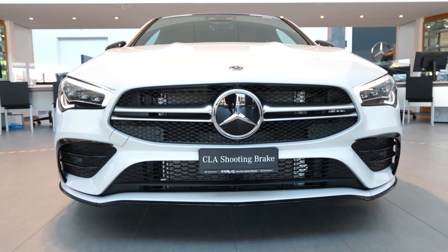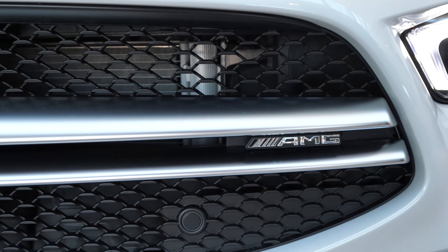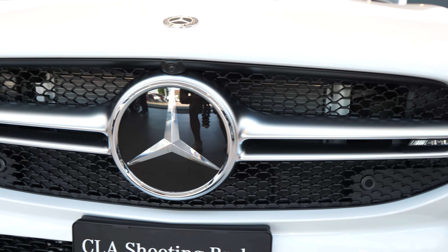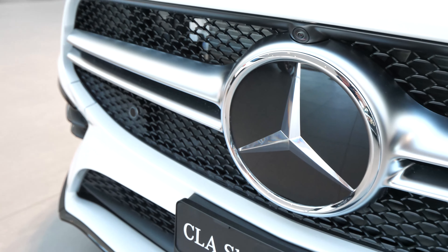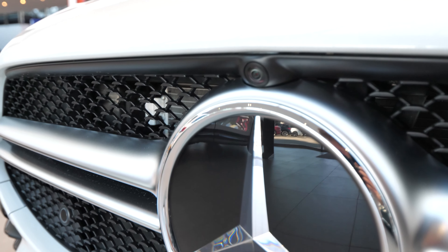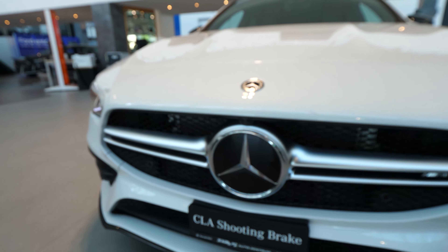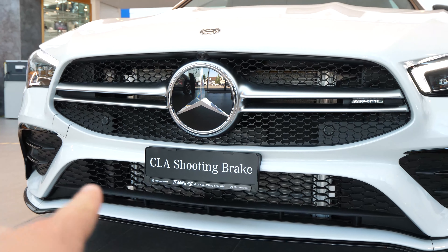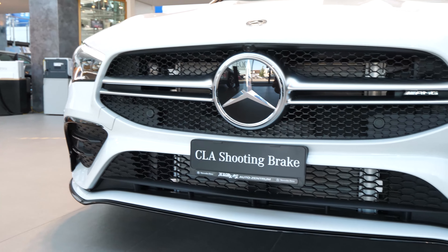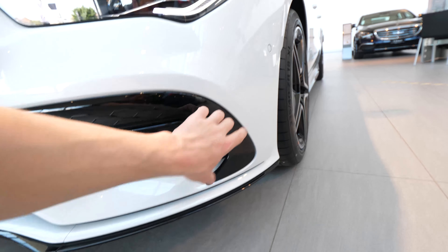The beautiful big grille in the front with the Mercedes logo. The AMG logo is also here on the right side. The grille is different from the normal version, and I like it very much — it has a nice shape. There is also a front camera, and another logo up here with the Mercedes-Benz name. The front bumper is beautiful, with a big grille and a lot of air intakes to cool down the engine. It has 306 horsepower — I'll give you more details about that.